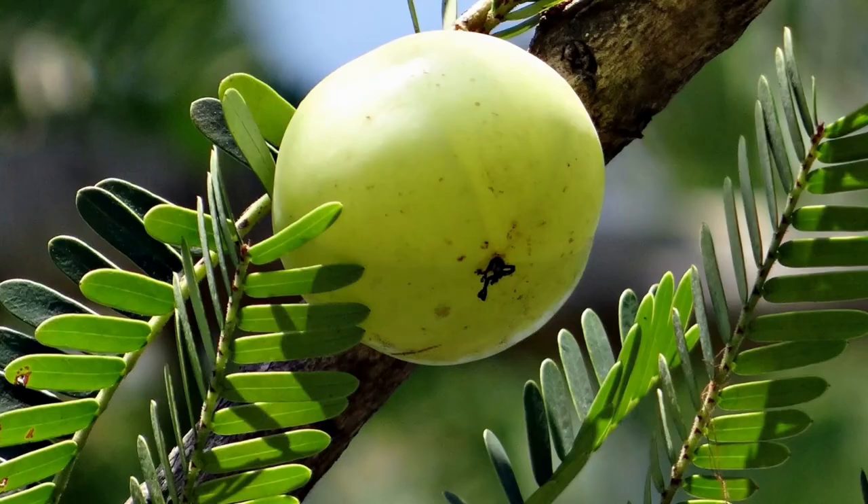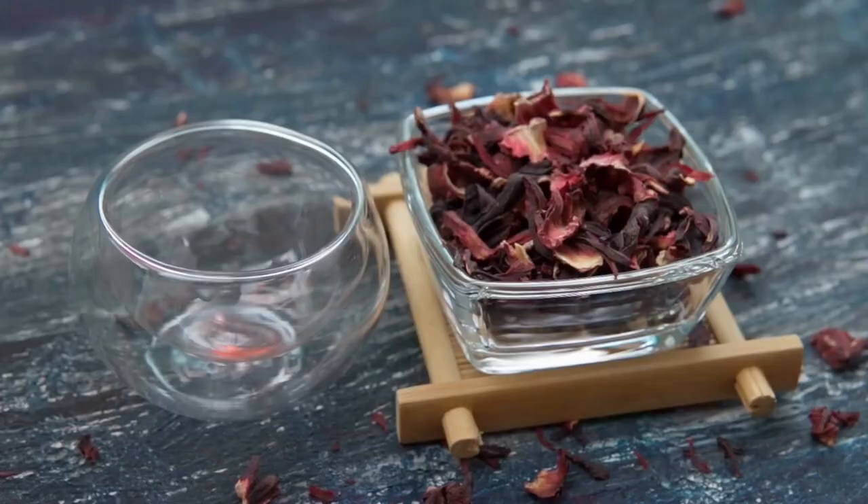The next herb is amla, also known as Indian gooseberry. It has been used for ages to obtain long and thick hair. Amla promotes the growth of hair by increasing the growth of skin cells in the scalp and by improving iron metabolism.